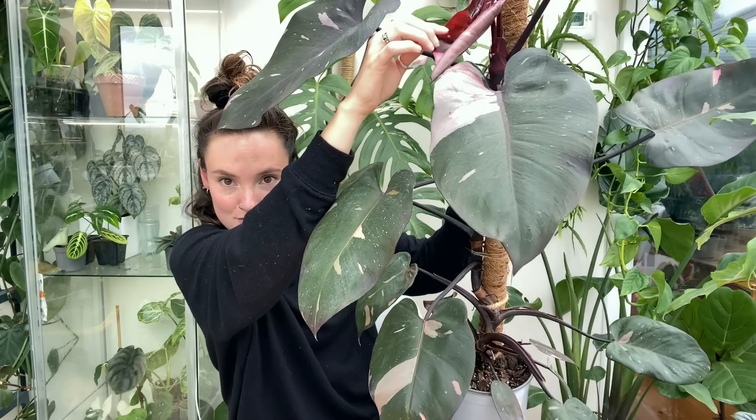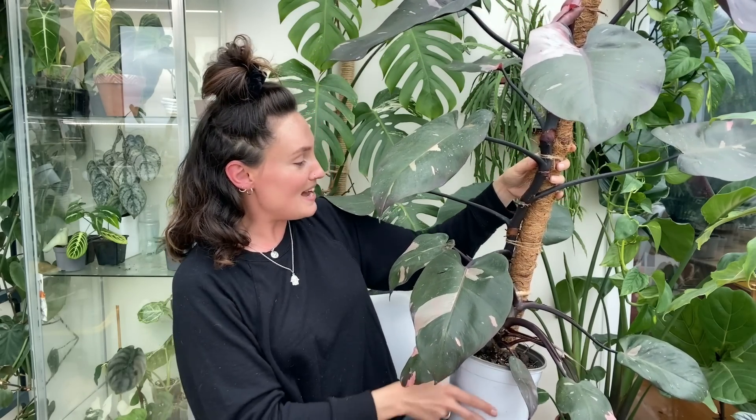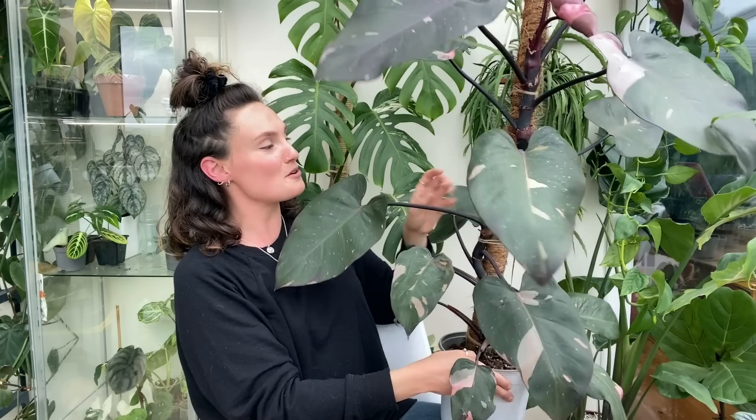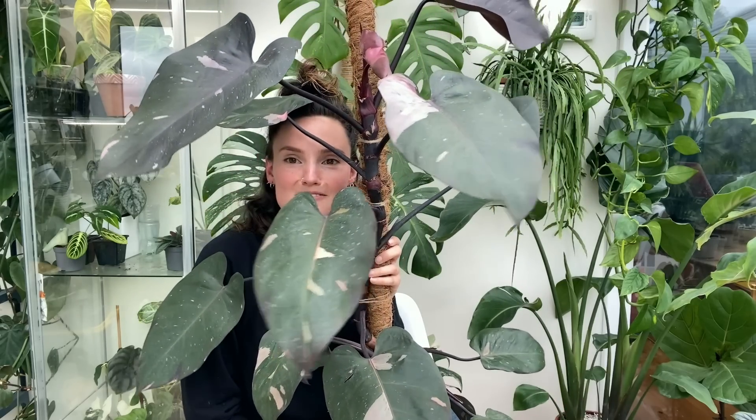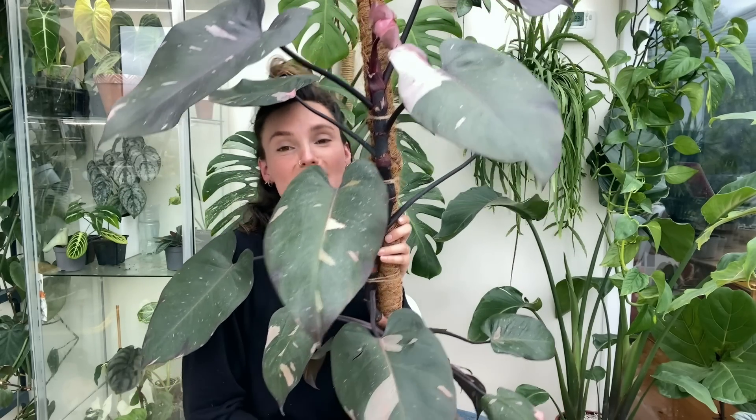Now I feel like I'm just going to have to let her carry on forever until she's as big as that one, because I don't think I'm going to be able to bring myself to cut her back. She has got a really beautiful new leaf coming there — I'm not going to mess with it too much because I always end up accidentally breaking them. She has done so well. I grew her from a one-leaf rooted cutting about a year and five months ago, and in that time I just can't believe how big she's got. I am so proud of her.